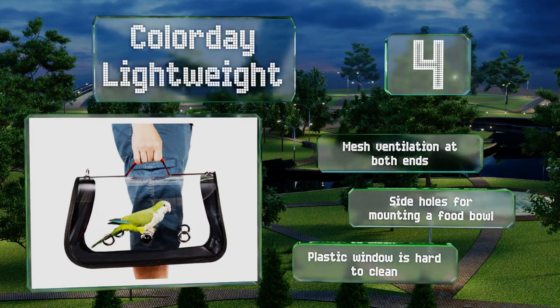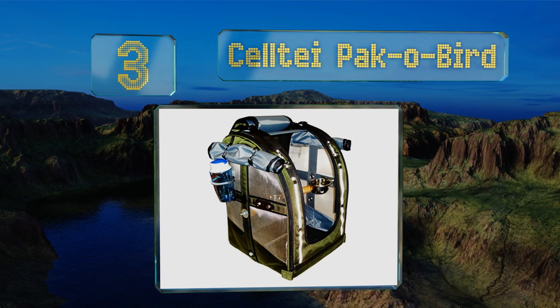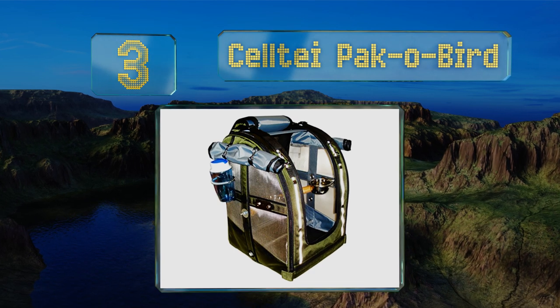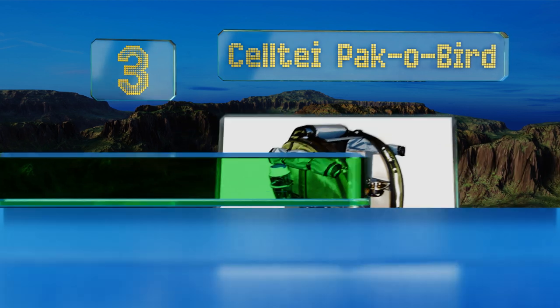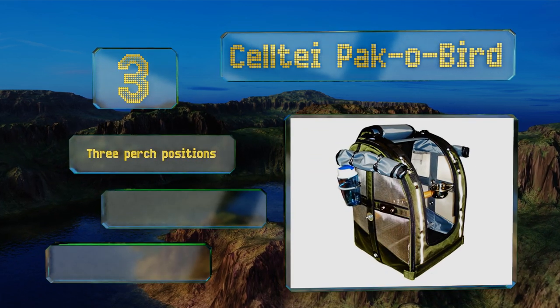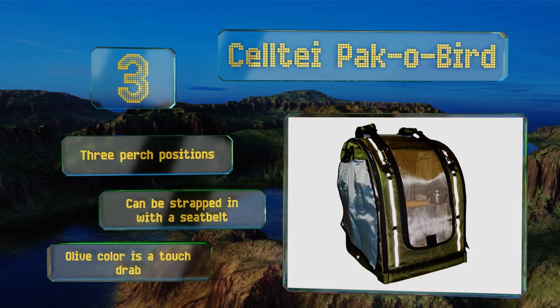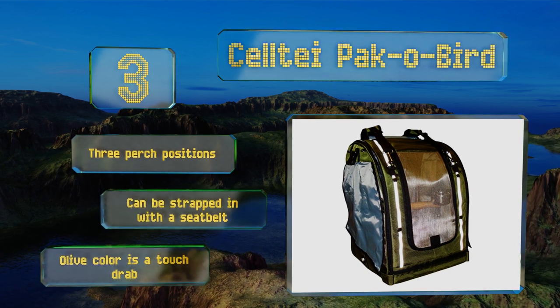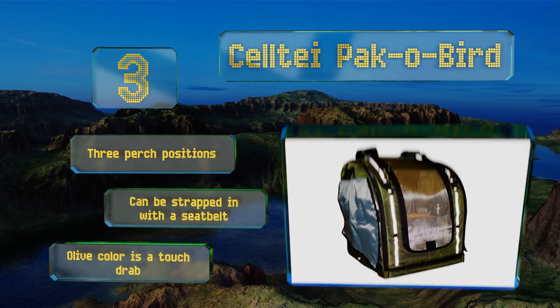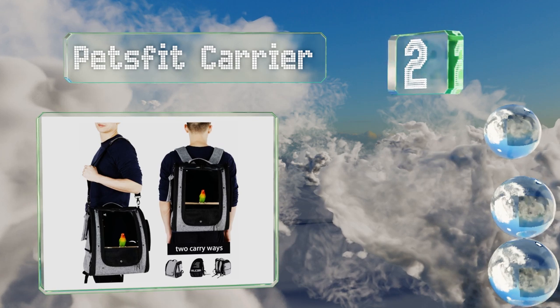However, the plastic window is hard to clean. Nearing the top of our list at number three, the Celte Packer Bird boasts incredible quality and attention to detail, including chew-resistant stainless steel mesh and a dragon wood perch. While it comes at a really high price, if you take your feathered friend out often it might be worth the investment. It features three perch positions and can be strapped into a car with a seat belt, but the olive color is a touch drab.